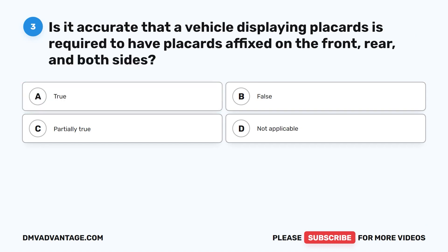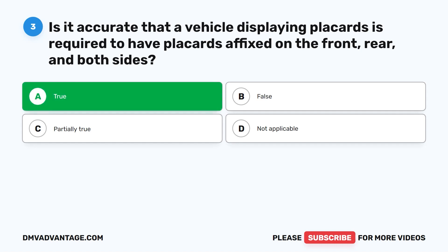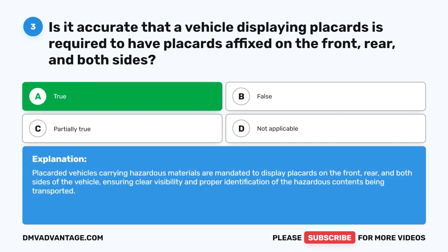Question three. Is it accurate that a vehicle displaying placards is required to have placards affixed on the front, rear, and both sides? A. True. B. False. C. Partially true. D. Not applicable. The correct answer is A. True. Placarded vehicles carrying hazardous materials are mandated to display placards on the front, rear, and both sides of the vehicle, ensuring clear visibility and proper identification of the hazardous contents.